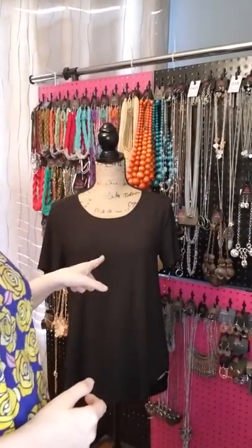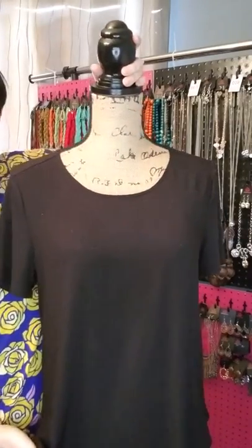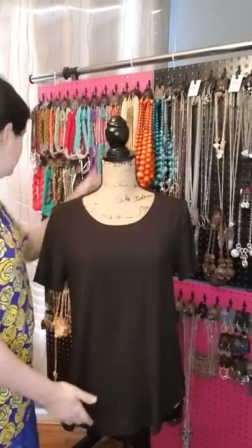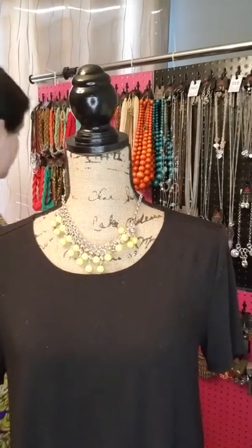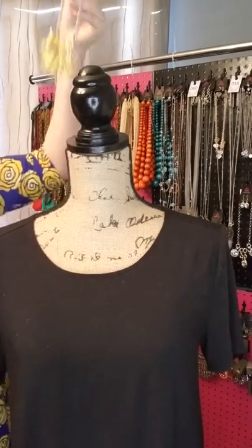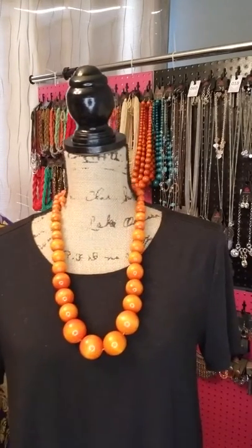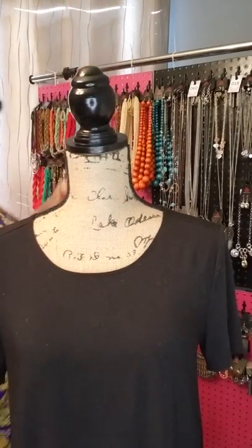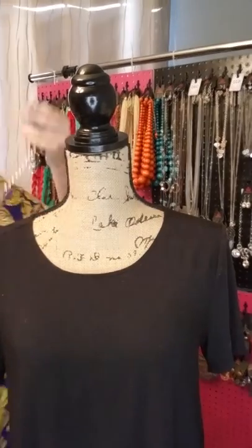And if you're wearing a neutral color like black, any colored jewelry will accent it. You could put a yellow piece on for a necklace, you could put an orange piece, or even a purple piece — and it looks good with any color on black because it is a neutral color.